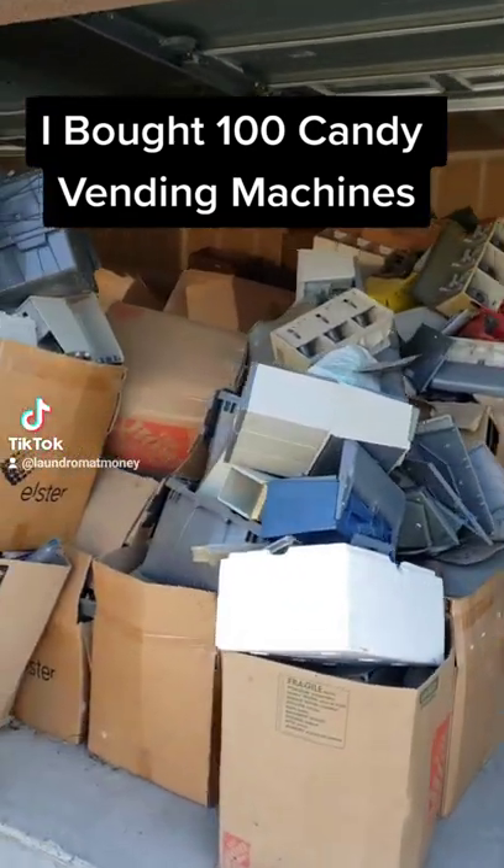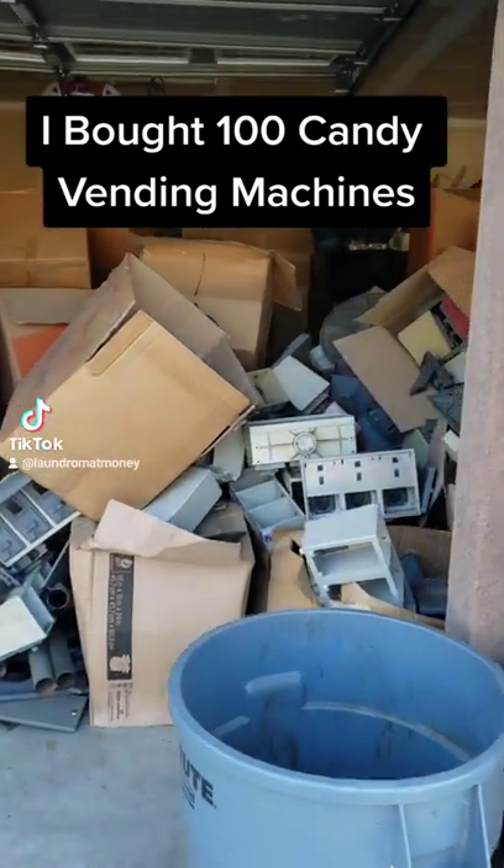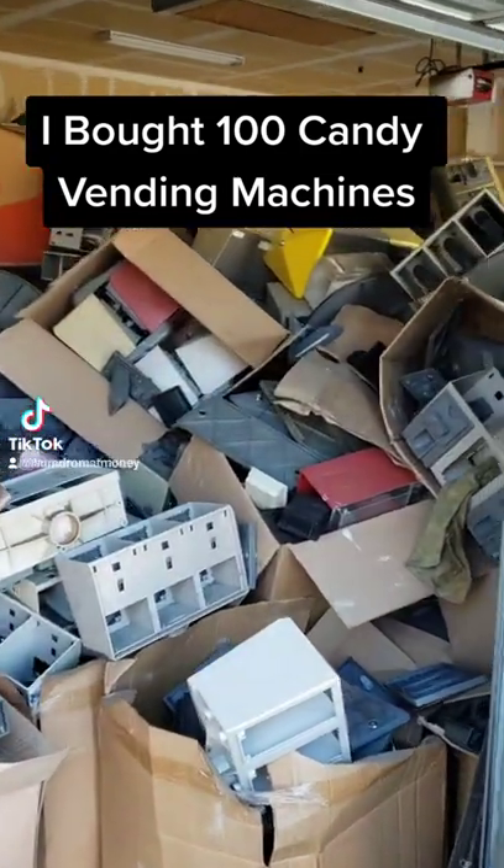All right guys, I finally did it. I finally pulled the trigger on my next move. I just bought around 100 candy vending machines. As you can see, they're all pieced apart and unpainted.